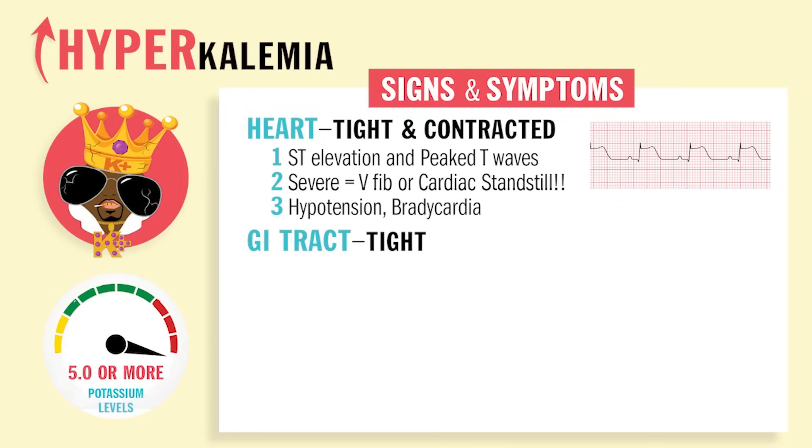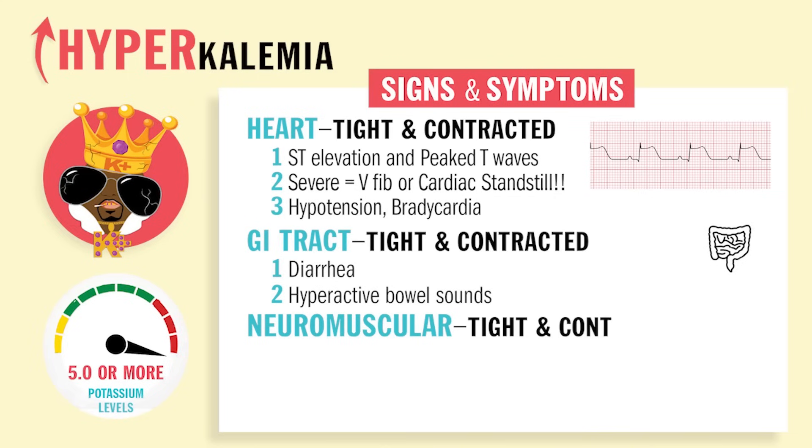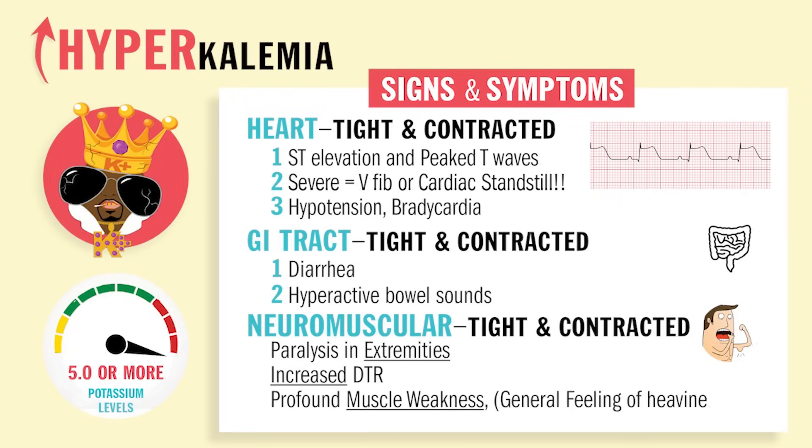In the GI, it'll be tight and contracted as well, so diarrhea and hyperactive bowel sounds — too much going on in the bowels. Neuromuscularly, you'll have tight and contracted signs: paralysis in the extremities, paresthesias or numbness, and increased DTRs — these deep tendon reflexes — too much action and contraction. Also profound muscle weakness, or basically just a general feeling of heaviness.